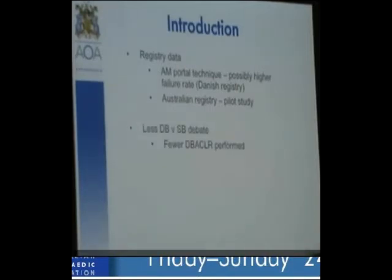Biological ACL — there's still work being done on trying to repair the ACL, including collagen implants, lots of work on retaining the stump, and even things like PRP to enhance healing.